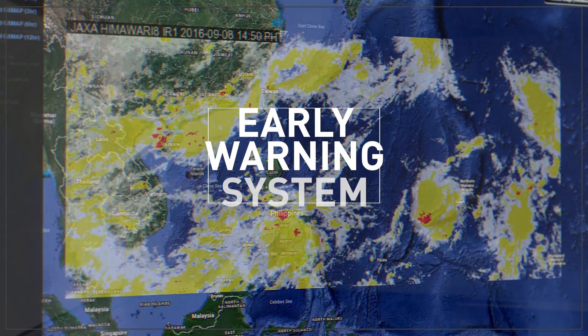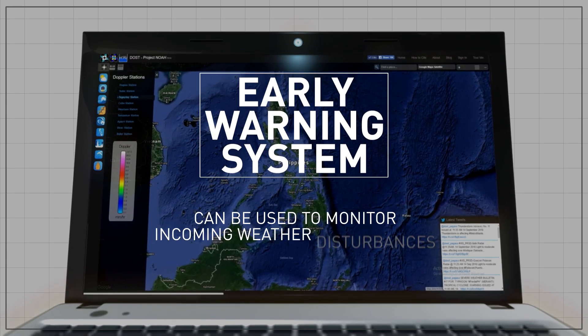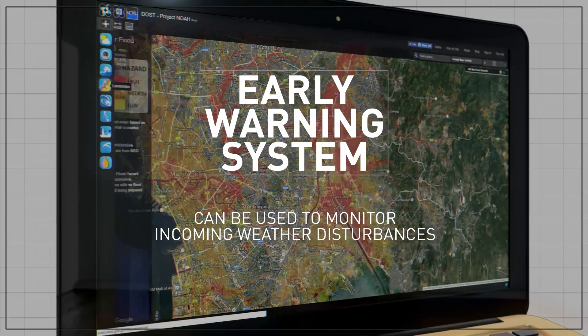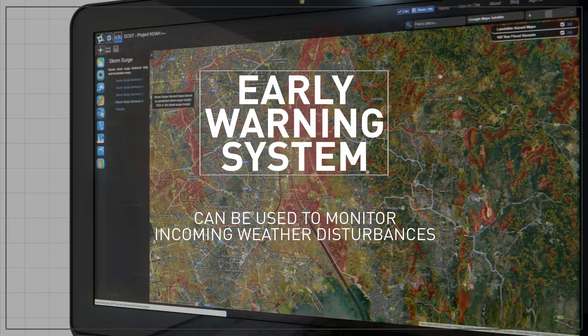Project NOAA has developed an early warning system that will allow users to see and monitor incoming weather disturbances. These tools give people the ability to make informed decisions as they are able to determine the dangers and risks a hazard can bring.